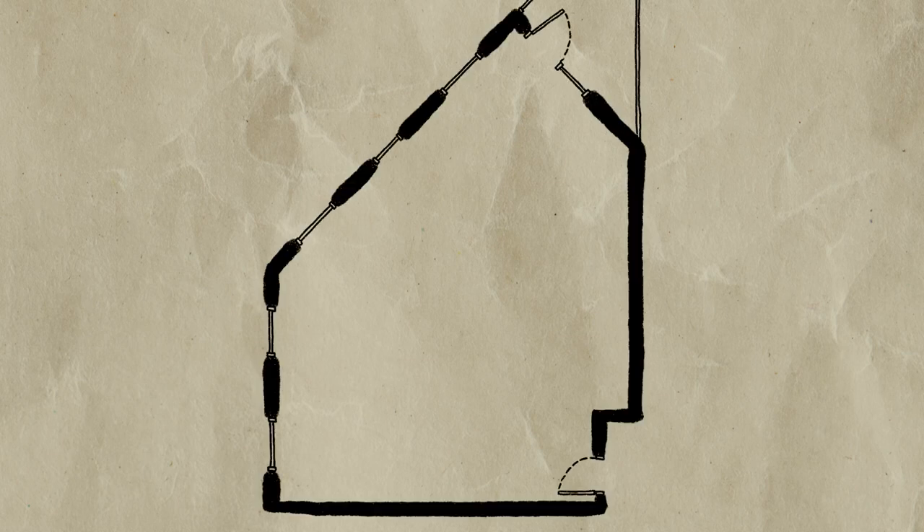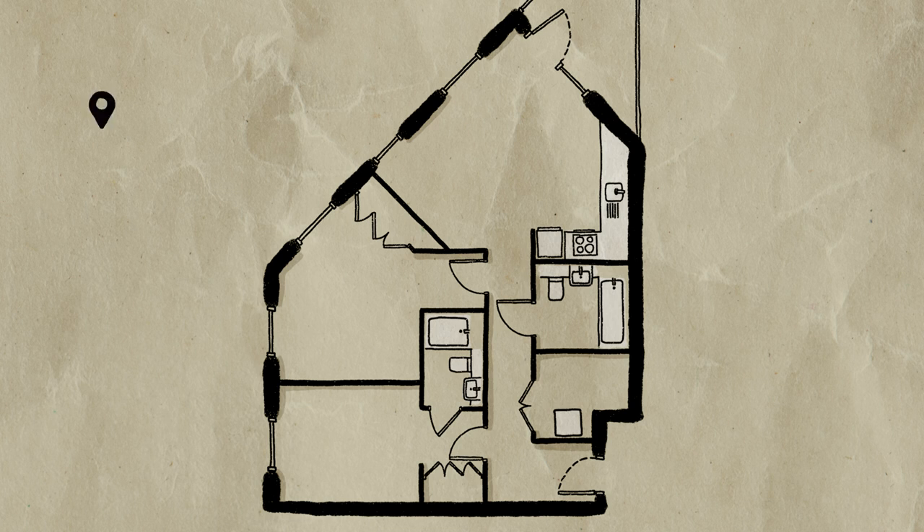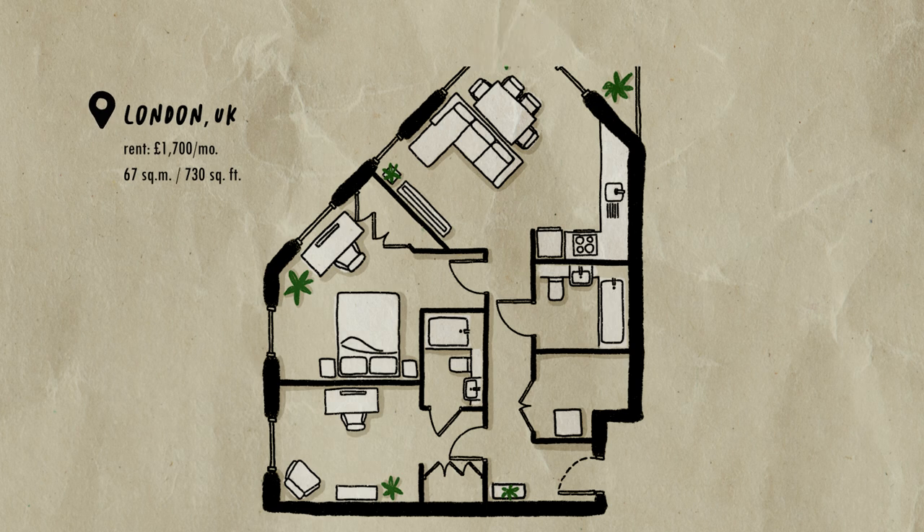So we moved into a new apartment and before we settle in I wanted to show you what it looks like. It is an empty apartment tour so there's not too much to show yet but I wanted to share what my plans are for it as well.